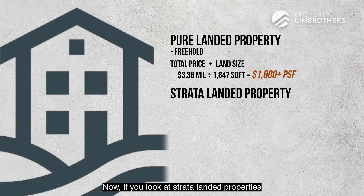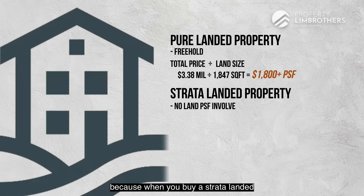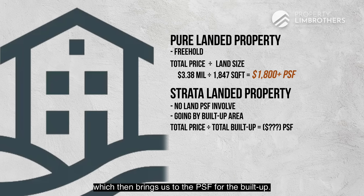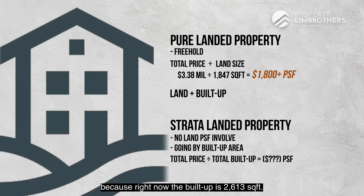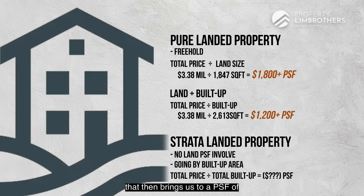For strata landed properties, there is no land PSF involved — you go by the build-up area, taking the total price divided by the total build-up area to get the PSF for build-up. You can also apply this to pure landed. With a build-up of 2,613 square feet here, taking the total price divided by that brings us to about $1,200 per square foot, giving you a good gauge to compare with freehold apartment prices.